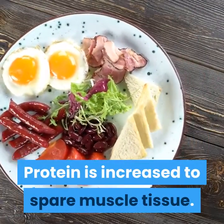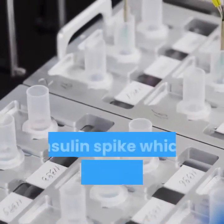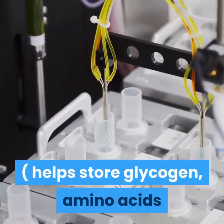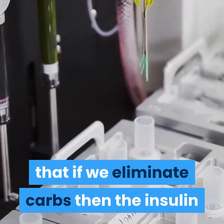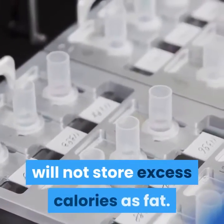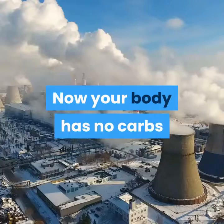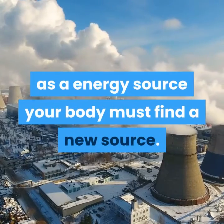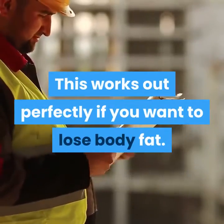Protein is increased to spare muscle tissue. When your body intakes carbohydrates, it causes an insulin spike, which means the pancreas releases insulin that helps store glycogen, amino acids, and excess calories as fat. So common sense tells us that if we eliminate carbs, the insulin will not store excess calories as fat. Now your body has no carbs as an energy source, so your body must find a new source — fat.